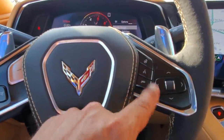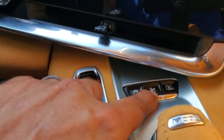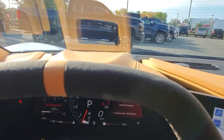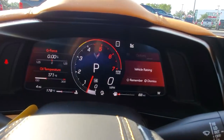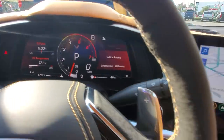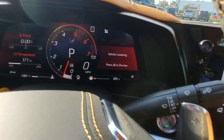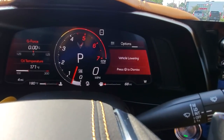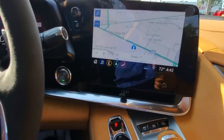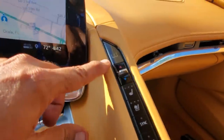Here you have the steering wheel, voice commands, and everything. We also have the front lift — you push that button and the car raises about two inches in three seconds. It will say 'vehicle raising.' That's an option. When you push the button again, it lowers the car back down. You just hit the lower button and it goes — it's fabulous.